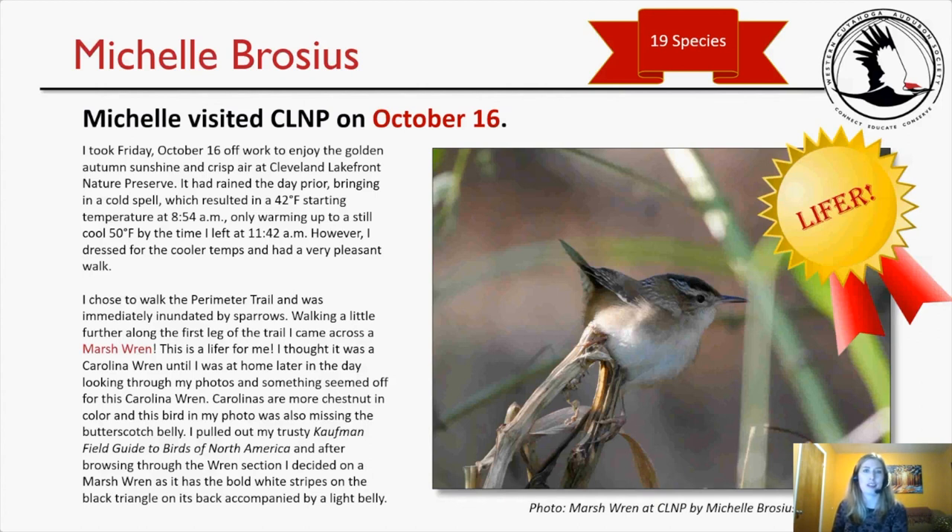My submission: I went on October 16th and tallied 19 species — not quite as impressive as Al's 74, but I did get a lifer as well. I took Friday off work to enjoy the golden autumn sunshine and crisp air at Cleveland Lakefront Nature Preserve. It had rained the day prior, bringing in a cold spell — 42 degrees at 8:54 a.m., only warming up to 50 degrees by the time I left at 11:42 a.m. I dressed for the cooler temps and had a very pleasant walk. Walking along the first leg of the trail, I came across a marsh wren — a lifer for me. I thought it was a Carolina wren until I was at home later looking through my photos and something seemed off.